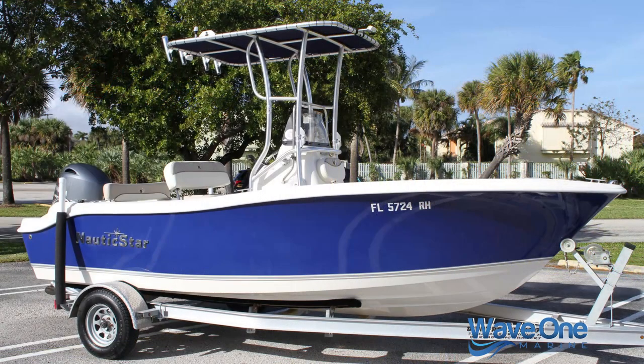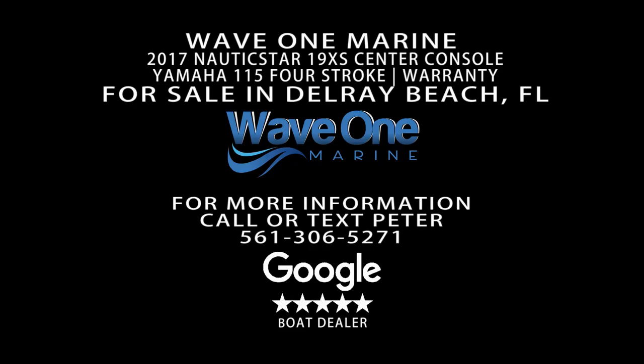I hope you enjoyed the sea trial video and tour of this beautiful 2017 Nautic Star 19XS. If you have any additional questions, don't hesitate to contact us. We're Wave One Marine — the boat is based in Delray Beach, Florida, and we're happy to discuss it with you. Thanks so much for watching, and we look forward to speaking with you soon.